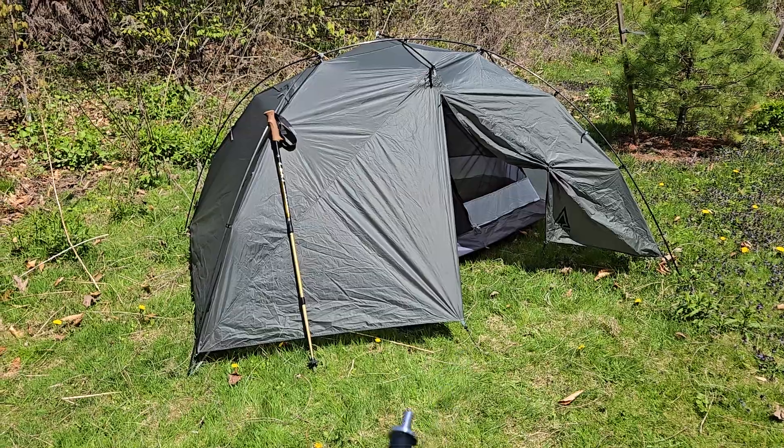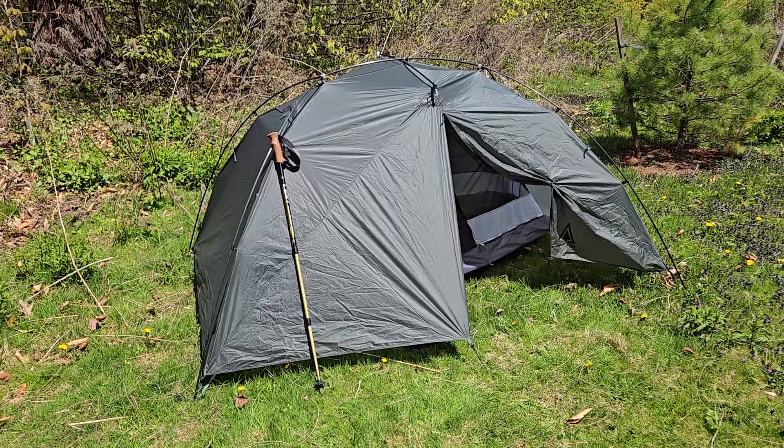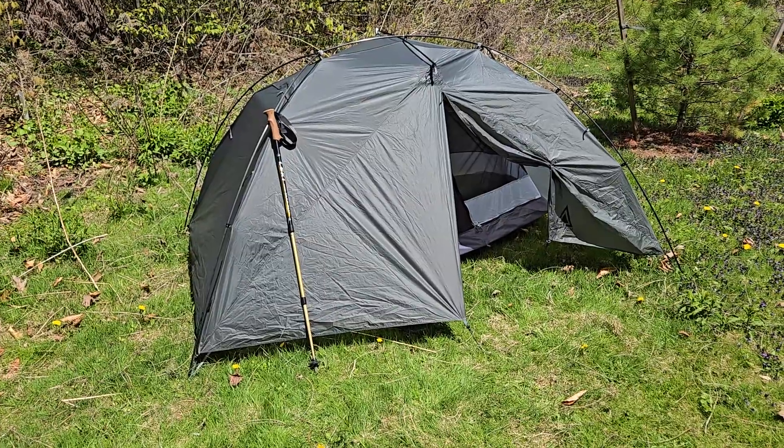This customer from southern Ontario sent us his Durston X-Dome 1 tent to be used in solo canoe tripping, such as in Woodland Caribou, Wabakimi, off the beaten path in northern Ontario.